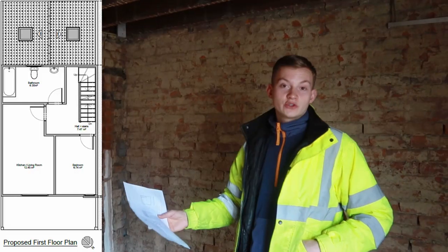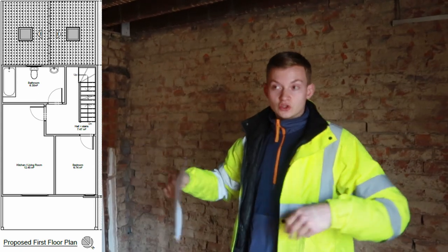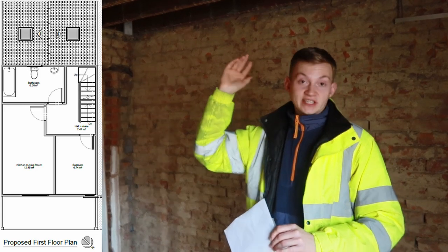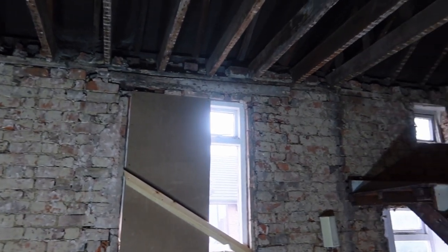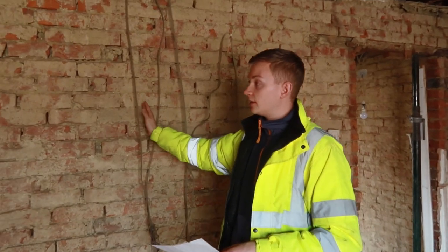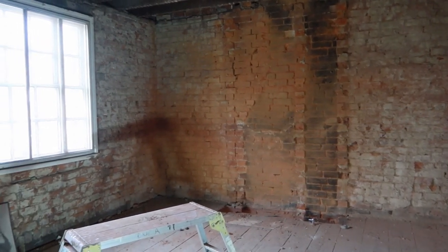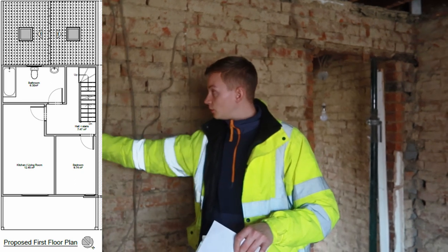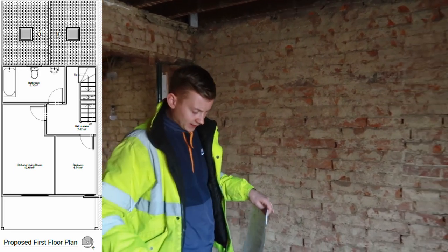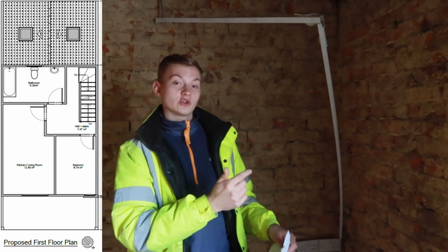Now we're on the first floor — this will be Flat 2. With this property we're trying to keep as many existing walls as possible rather than taking it all back to shell. The joists are all structurally fine, confirmed by our structural reports and calculations. This wall here will be taken down from here back to there, and where my cameraman is standing will be the kitchen and living space. That area will be extended into the adjacent room to make it bigger. Over here will be the bedroom — no window yet, but one will go in above the front door. That required planning permission as the property is in a conservation area.